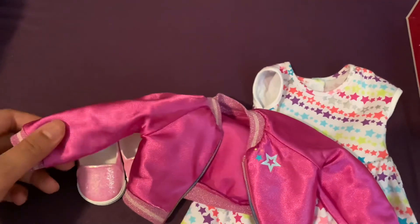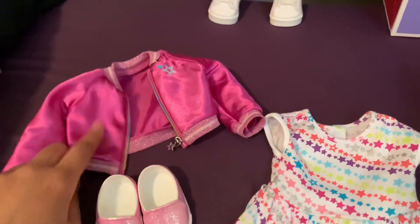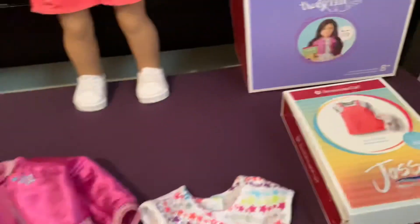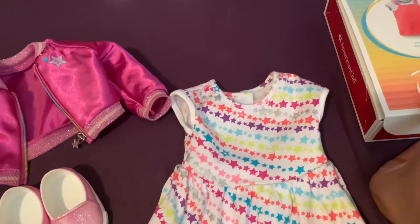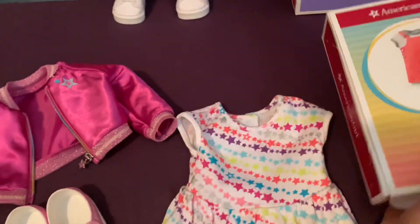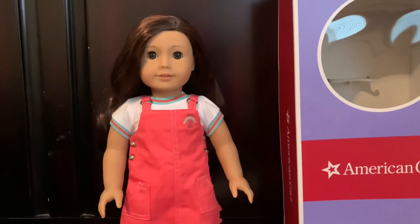And this hot pink bomber jacket — honestly, I really do like this jacket. I like that they added it. It's actually pretty cute, but I prefer, like — actually, this jacket would look good in a more purple-violet color. By the way, the jumper costs $28.